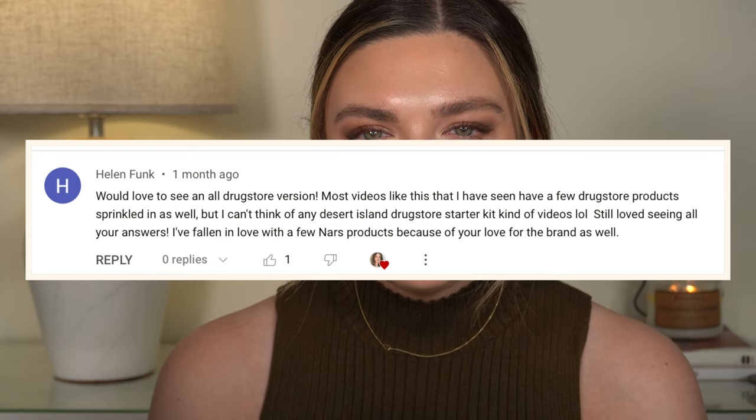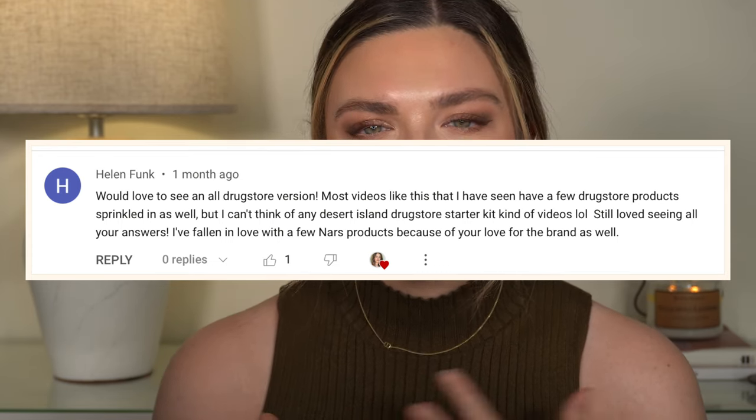Hi everyone, welcome back. Today's video I am very excited about. It was inspired by one of you. I got a comment a month or two ago on my video where I shared the makeup that I would repurchase if I lost everything. And one of you, Helen, thank you so much for this video idea — you asked if I could do a drugstore version. So a desert island drugstore video. Drugstore edition.